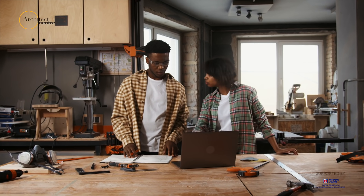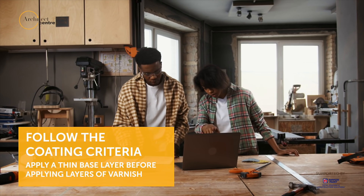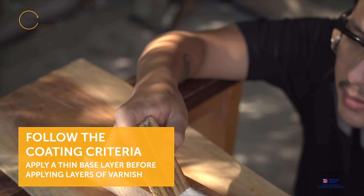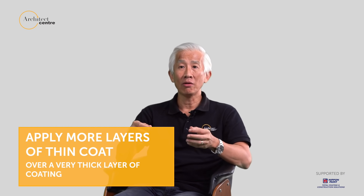You need to follow the different coating criteria of different manufacturers. Most of them will require you to apply a very thin base layer before you apply different layers of varnish over it. In principle, try to apply more layers of thin coats rather than a very thick single layer of coating.